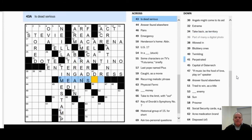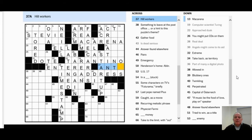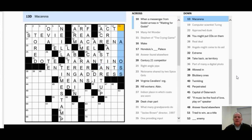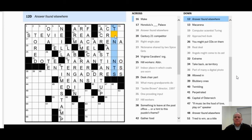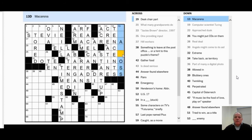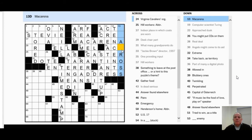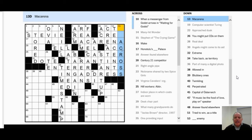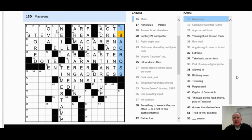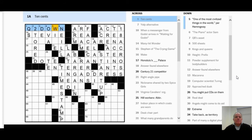I leave that and move on. 'Part of many a digital photo' — I was quite happy to come up with 'time stamp.' 'Dead serious' comes out as 'means it.' Again, useful to know you can have phrases as answers. Then 13 Down is looking very odd — how can 'Macarena' fit this pattern? Now I remember '10 cents' from the clue at 1 Across, which didn't seem to work, so it can go in at 12 Down. 29 Down is a desk chair part, so that's 'caster,' and I can see the possibility of a cross fitting in — and where was 'Macarena'? It was at 18 Across.